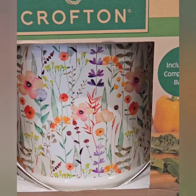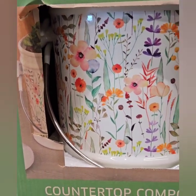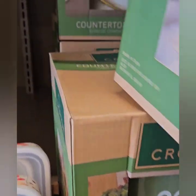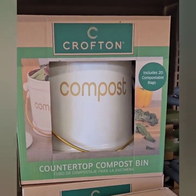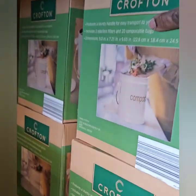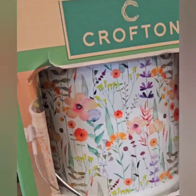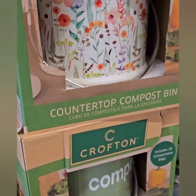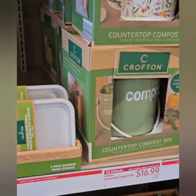They have a couple of different designs — a nice floral print that kind of reminds me of Pioneer Woman, a pretty green, and also a nice gold and white which is really popular right now in kitchens. They are ceramic and heavy duty, with a handle for easy carrying. At $16.99 it's a pretty decent deal.